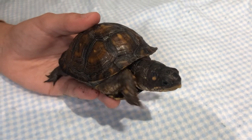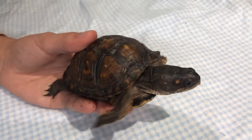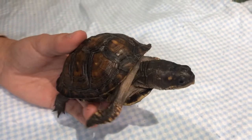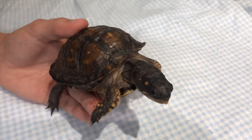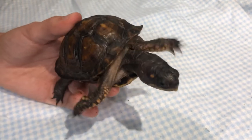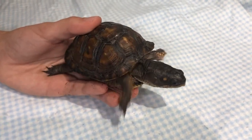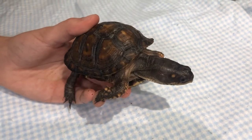This is a box turtle. Box turtles, as soon as they hatch, are about the size of a quarter, and at that time they are on their own. So even if you find a tiny box turtle, they can be left in the wild. You don't want to ever bring them home, and if you ever see one crossing the road, you always want to move it in the direction that it is already going.